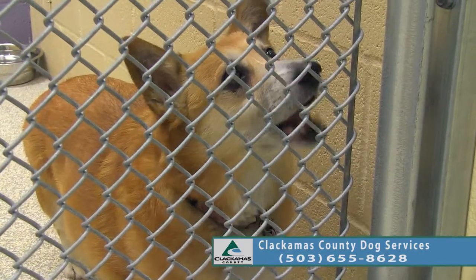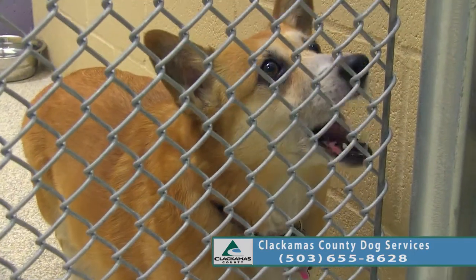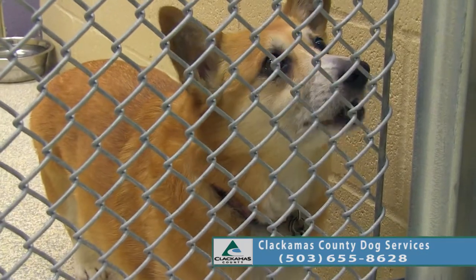She's very treat motivated. She's another one that could use a little less loving with the treats and more loving with the pets, because she does need to lose a little bit of weight.